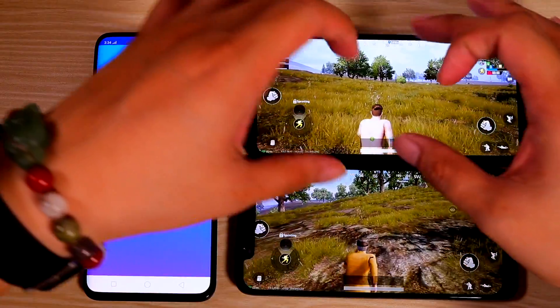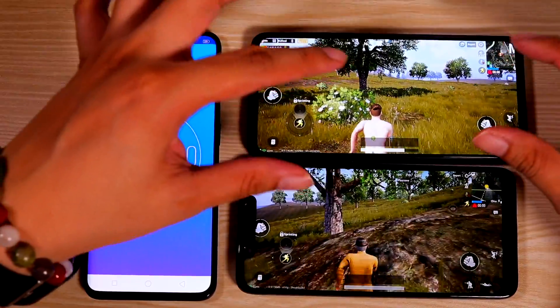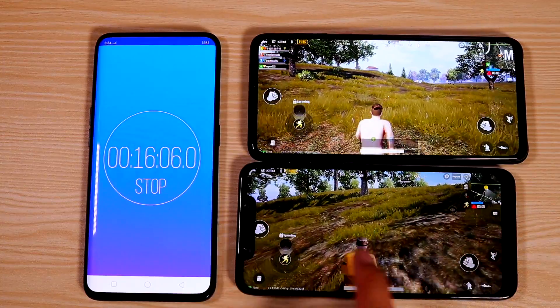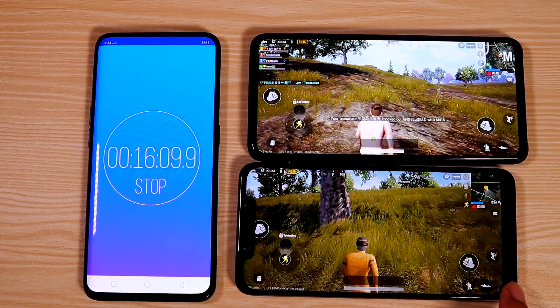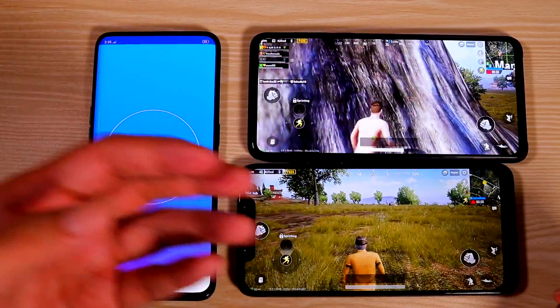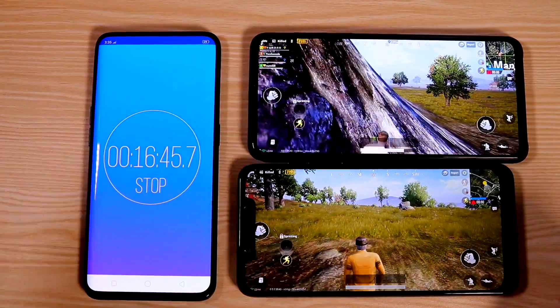For the Mi Mix 3 you get a full-screen display experience with almost no bezels — almost bezel-less. The Pocophone F1 in comparison has a huge notch and a huge chin. The screen is not as beautiful or as big as the Mi Mix 3. If I were a gamer, I would just get the Mi Mix 3 for the display alone.